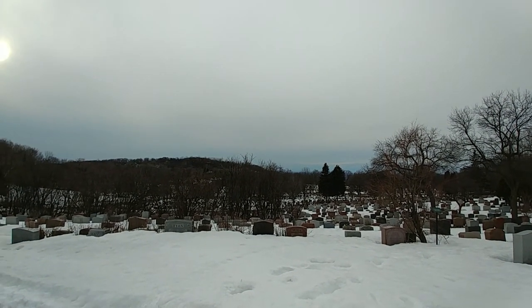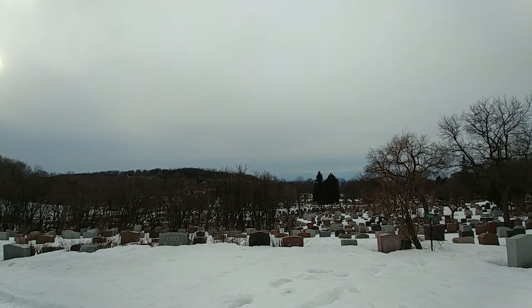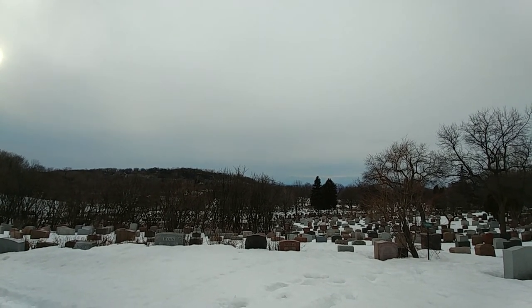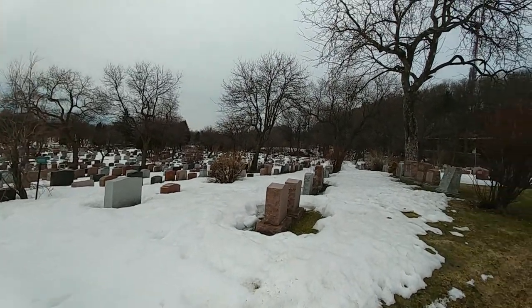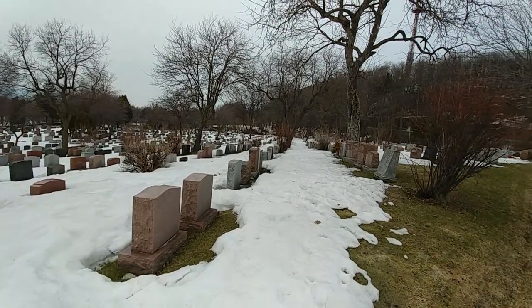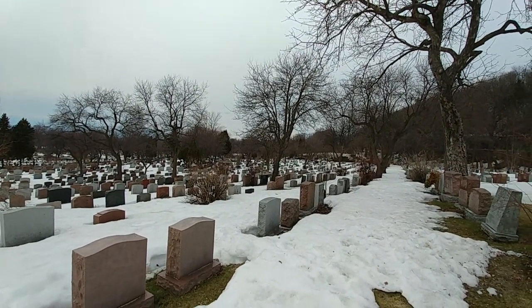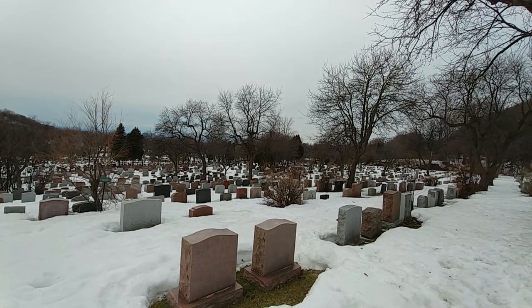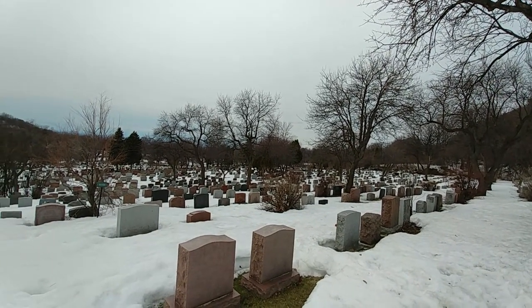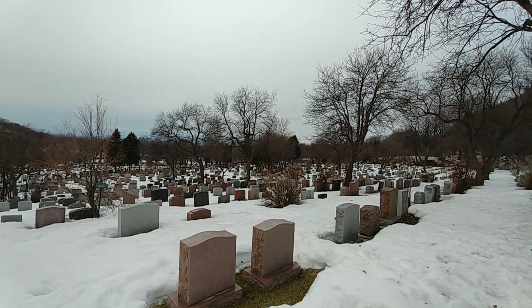A very good day to all my viewers out there. It is Saturday March 31st 2018, about 5:35 p.m. Don't be alarmed — yes, we are here at a cemetery, but this is Mount Royal Cemetery. This video series I'm going to make is to basically explore this cemetery and see what's in it. It's a very historical cemetery, one of the largest and oldest in Canada.